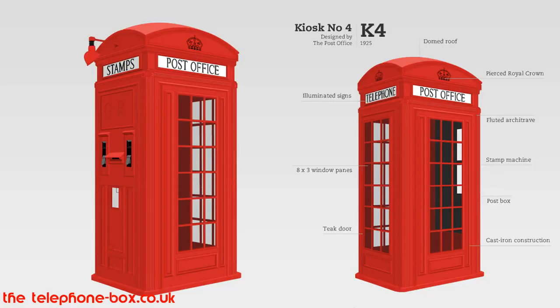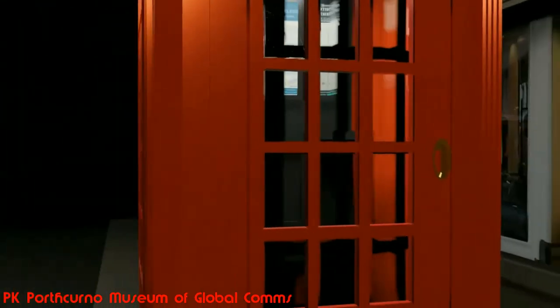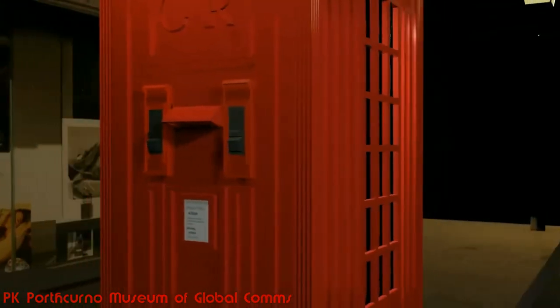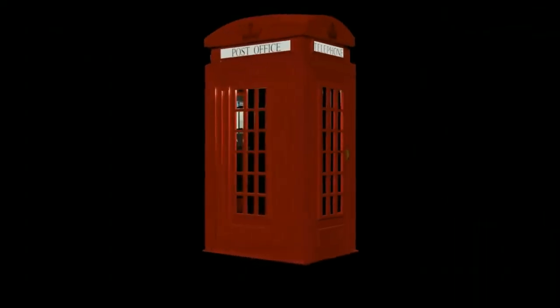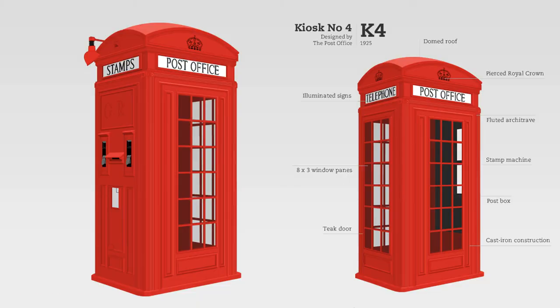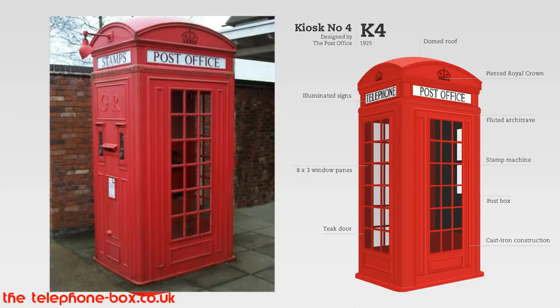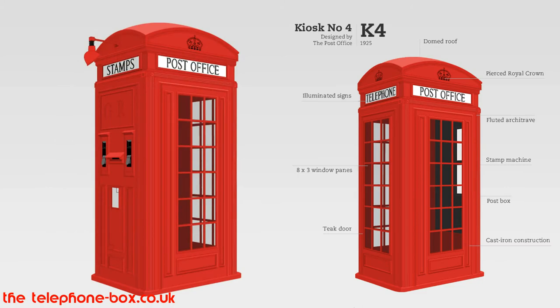The K4 was designed by the Post Office engineering department and was an adaptation of the K2 that included a post box and a stamp machine. It was significantly larger than the original K2. A stamp machine was installed on the exterior. It was nicknamed the Vermillion Giant and proved unpopular. Due to its size, it was only ever employed in London. The stamp machine was noisy, making telephone calls very difficult, and there was no weather proofing. A single production run of 50 with only five remaining — it was an unsuccessful experiment.